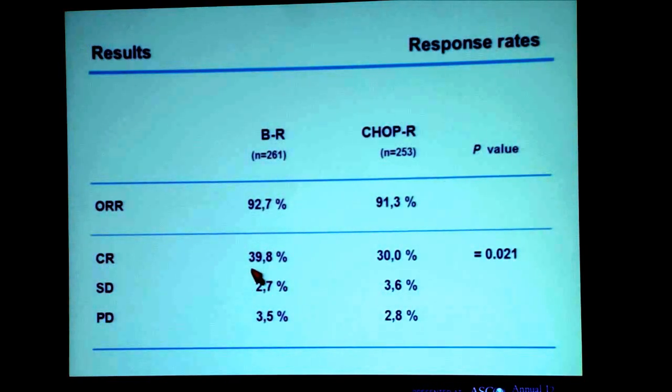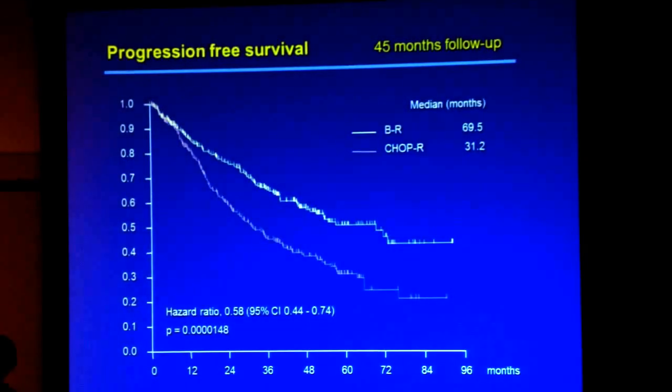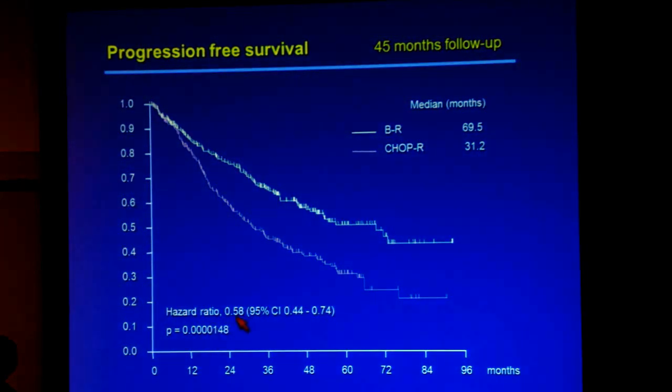The response rates were not the primary objective, but are noteworthy. The overall response rate was similar — 92.7% for BR versus 91.3% for CHOP-R. However, the complete response rate was better with bendamustine: nearly 40% versus 30%. The primary objective was progression-free survival, and here we saw a huge difference in favor of BR. The median PFS for all histologies was 69 months with BR compared to 31 months with CHOP-R — a highly statistically significant difference with a hazard ratio of 0.58.